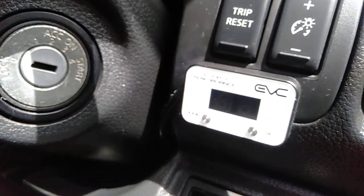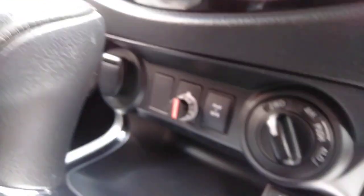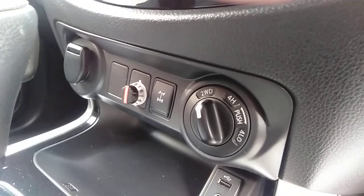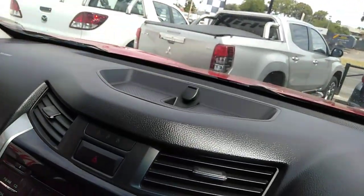It looks like it's had a little thing here for the performance of the engine — it's been added to it. It does have the red art controller. It is the four-wheel drive model and it's got power up there on the dash.